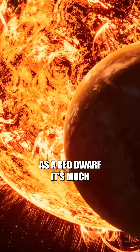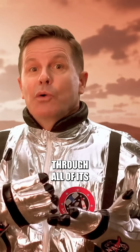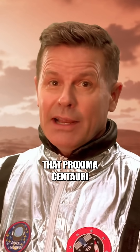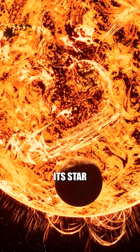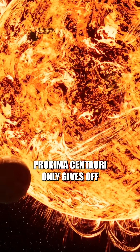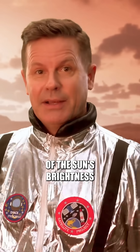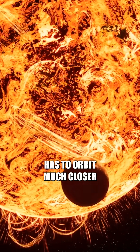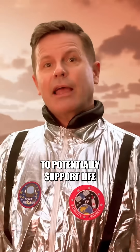As a red dwarf, it's much smaller and cooler. It's also a lot more efficient at burning through all of its hydrogen supply, and that means that Proxima Centauri has a lot longer lifespan than the sun. Proxima Centauri only gives off about 0.1% of the sun's brightness. That means Proxima Centauri b has to orbit much closer to its star to get enough energy to potentially support life.